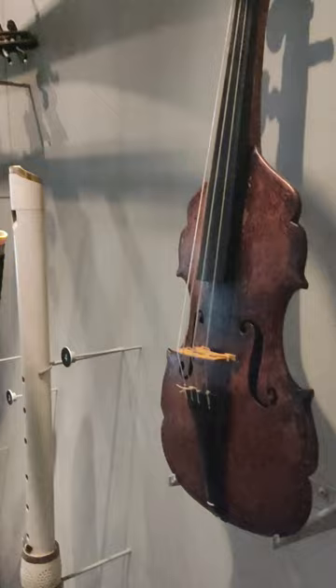For more information about this violin, you can find a link in the video description. Please support the museum in any way that you can.